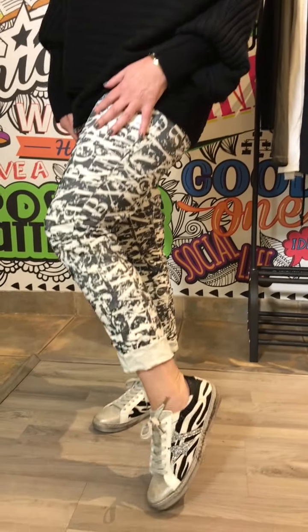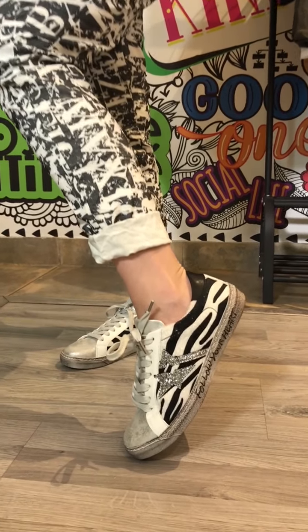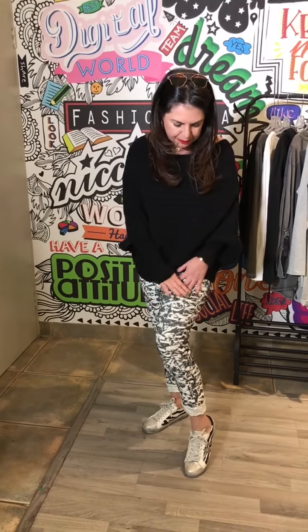We have to take a very close look at these incredible sneakers that are now in store and online — just with the sequin detail, the fur, and the shiny leather, they add a lot of impact to your wardrobe.